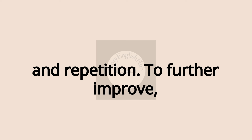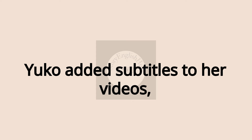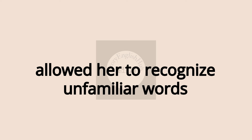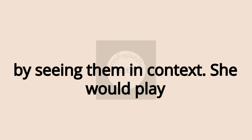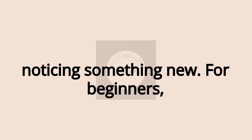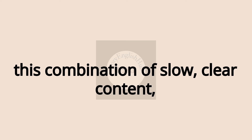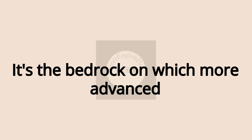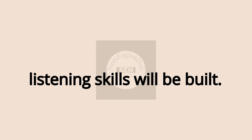Use of subtitles and repetition. To further improve, Yuko added subtitles to her videos, matching the text with the audio. This allowed her to recognize unfamiliar words by seeing them in context. She would play the same clip multiple times, each time noticing something new. For beginners, this combination of slow, clear content, subtitles, and repetition is essential — it's the bedrock on which more advanced listening skills will be built.